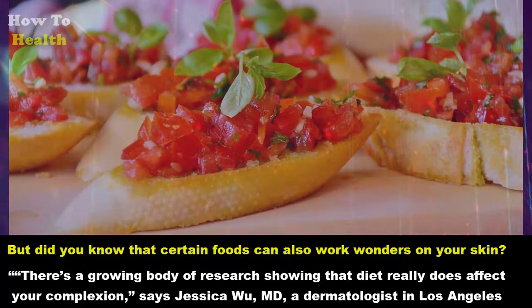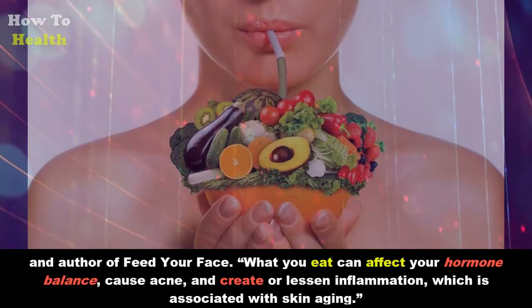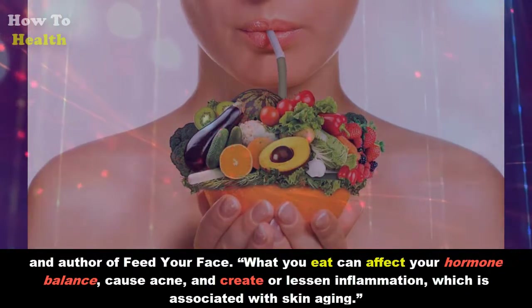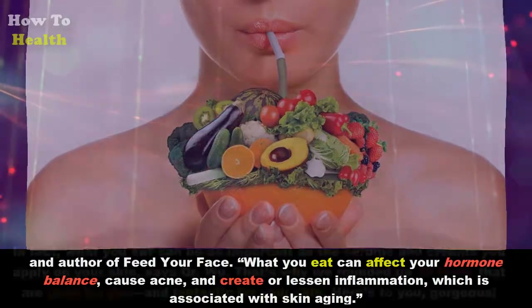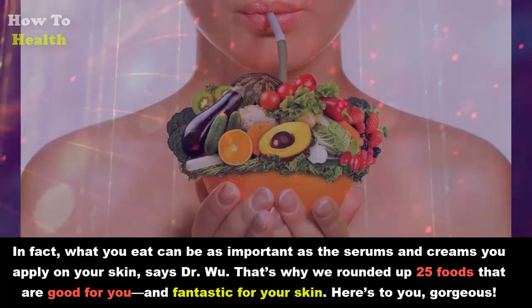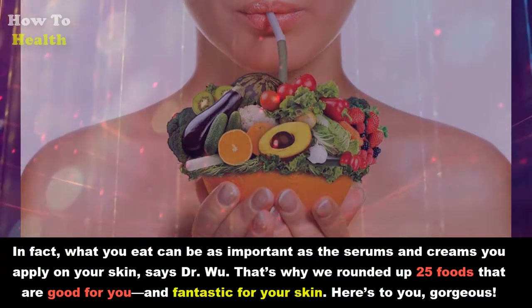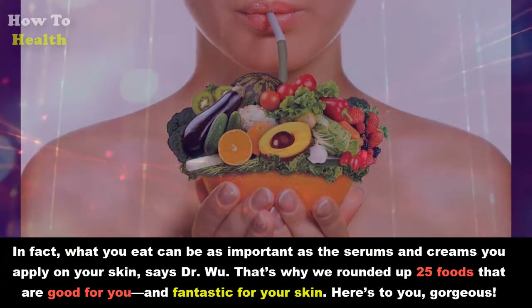Says Jessica Wu, MD, a dermatologist in Los Angeles and author of 'Feed Your Face': what you eat can affect your hormone balance, cause acne, and create or lessen inflammation, which is associated with skin aging. In fact, what you eat can be as important as the serums and creams you apply on your skin. That's why we rounded up 25 foods that are good for you and fantastic for your skin.